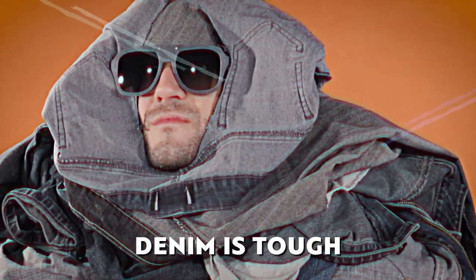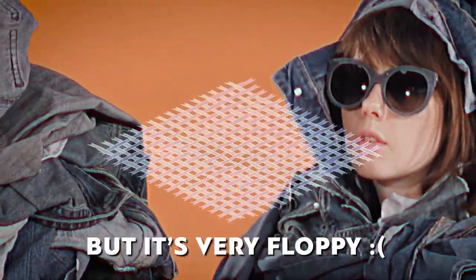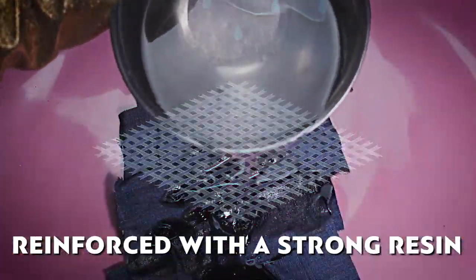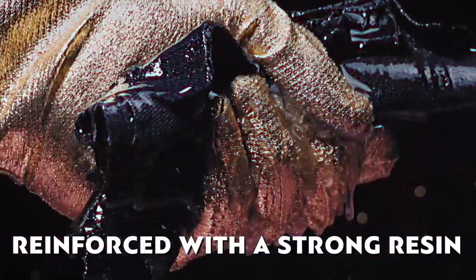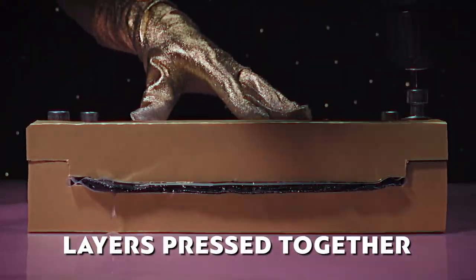The way that the cotton fibers are woven together makes denim a tough fabric. The trouble with it is it's very floppy, so we use a strong resin that absorbs into the fibers, reinforcing them. Layers of denim are pressed together whilst the resin goes solid.